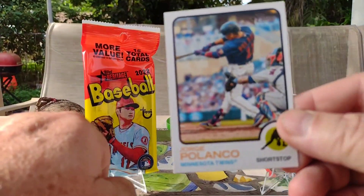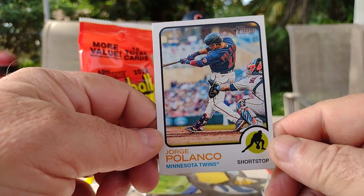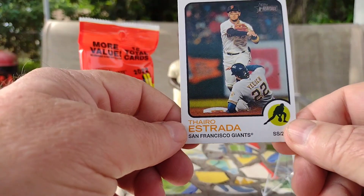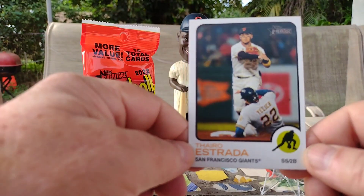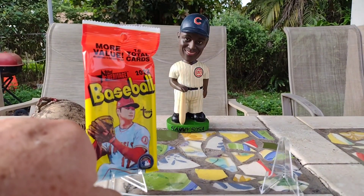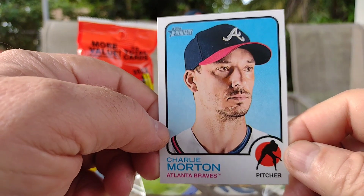Next up is George Planko of the Minnesota Twins — nice action shot. And again, please forgive me on the pronunciation on this first name: Tejero Extrata of the San Francisco Giants, another nice action shot. And next up is Charlie Morton of the Atlanta Braves. He's a pretty good pitcher — seen him a few times.